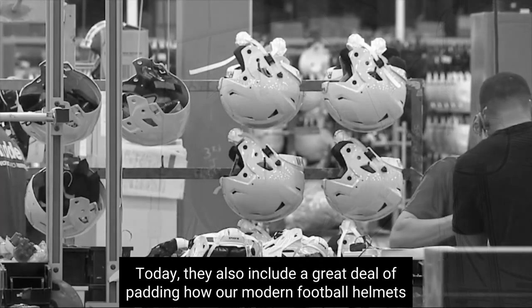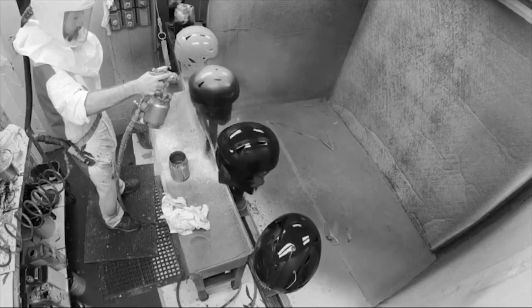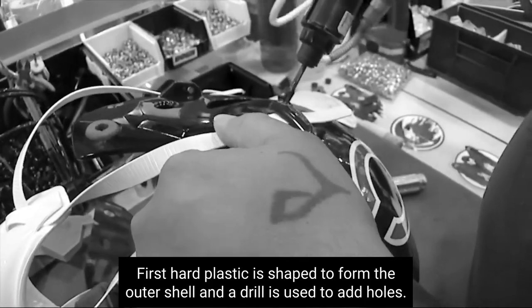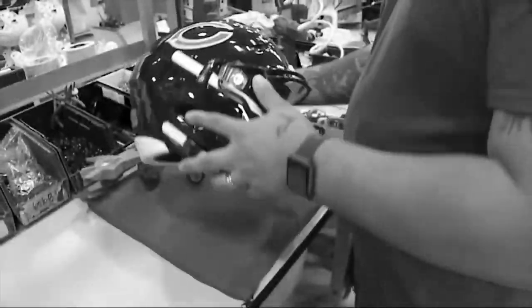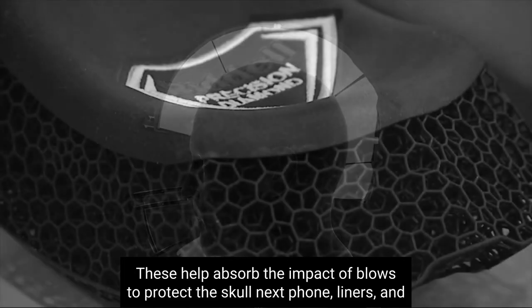How are modern football helmets made? Most are mass-produced in factories. First, hard plastic is shaped to form the outer shell and a drill is used to add holes. Then, air liners are added to the helmet. These help absorb the impact of blows to protect the skull.